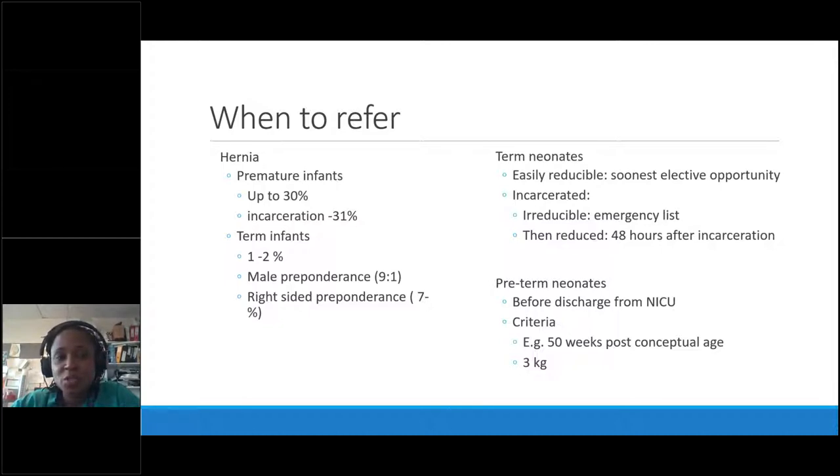With premature babies, the risk is pretty high — about 30% will have an incarceration episode. Surgery for incarceration can end up as a bowel operation or laparotomy, which is not unheard of. So with premature babies, refer early — they need to be on a list to have their hernia done before they go home.